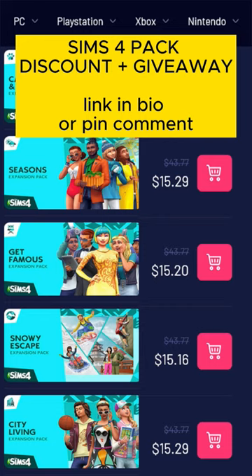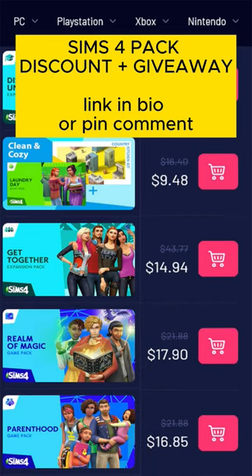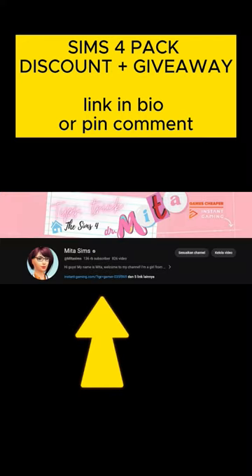And if you want to get The Sims 4 pack plus a discount, you can buy it using my link. Link in my bio.